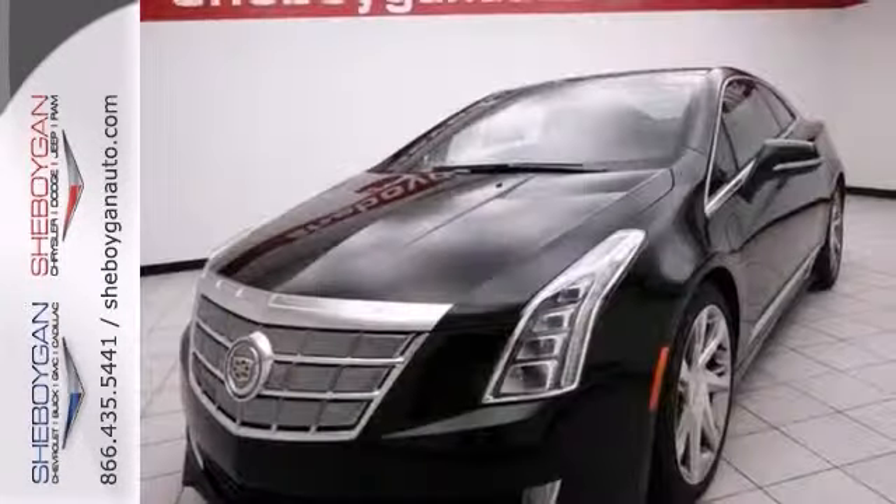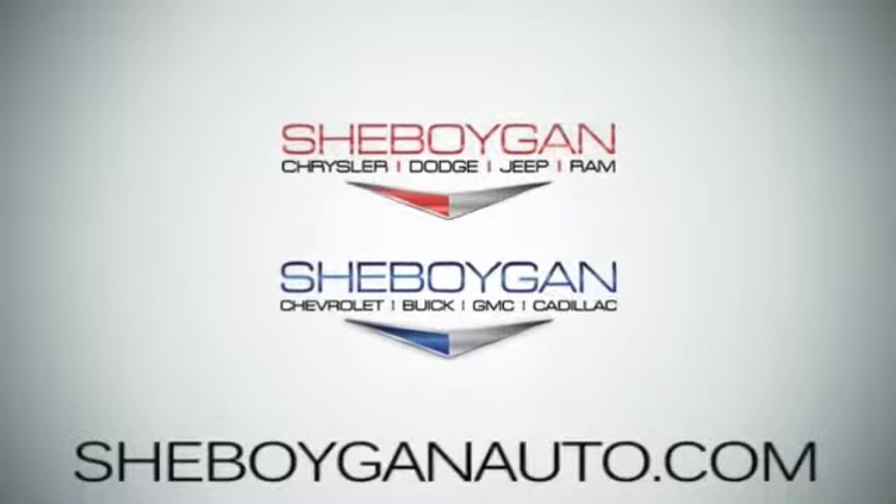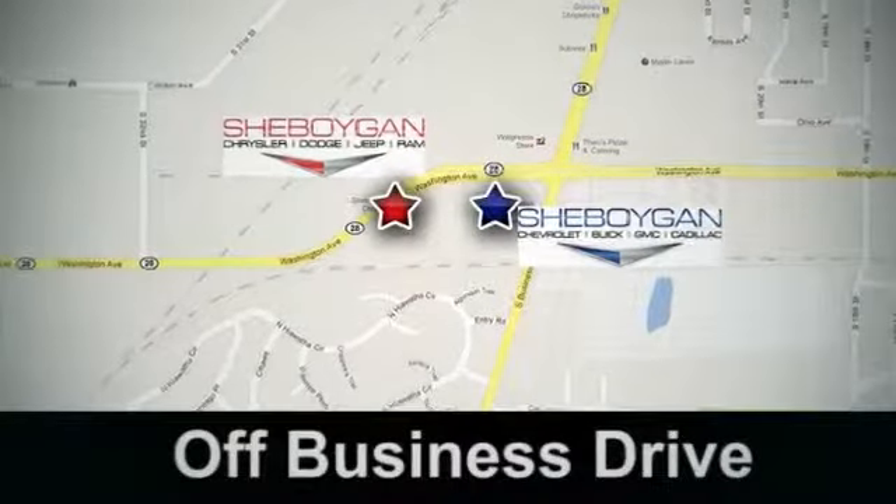Come on in, see it, and take it for a test drive. Come see us today at Sheboygan Auto — eight brands in one location, off Business Drive in Sheboygan, Wisconsin.